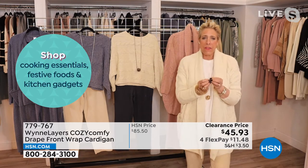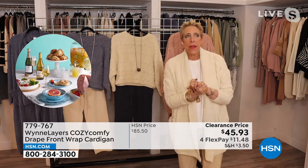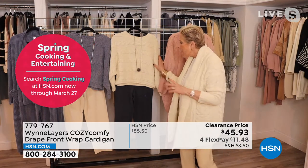This chenille — we call it cozy comfy, and I'll tell you why we call it cozy comfy — because when I use the word chenille, I think a lot of people think of their grandmother's bedspread. That is not what this is. This is extraordinary and comfortable.